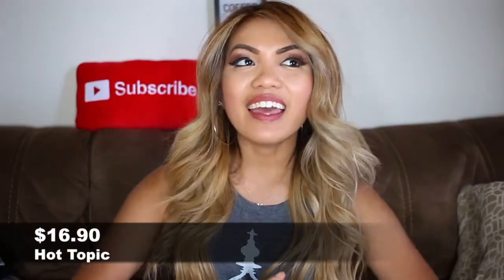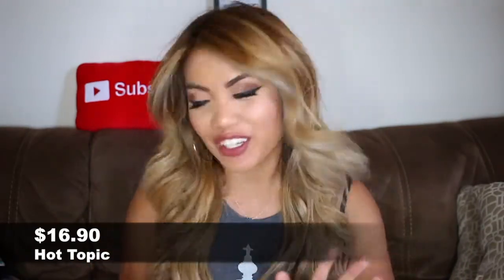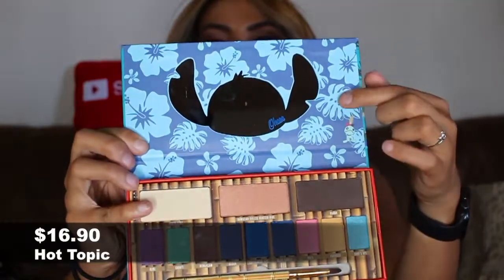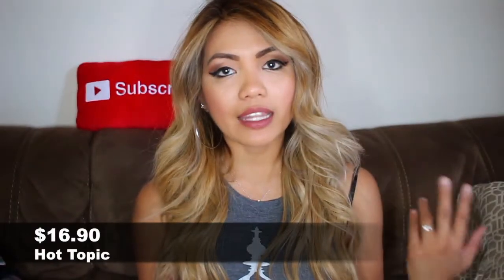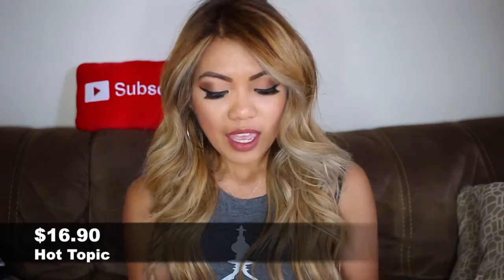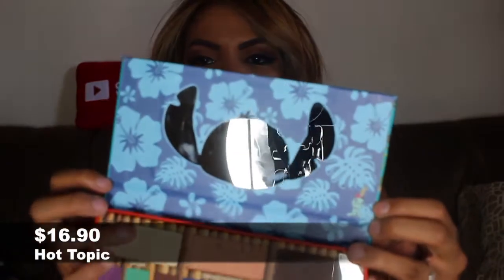The next makeup item I got — I don't think I'm going to use it, to be honest, just because I'm very skeptical with the quality. I mostly got it just because — let me show you guys — I got this Lilo and Stitch eyeshadow palette. These are the colors inside, and look at this mirror — it's so cute. Definitely not my type of colors since I like neutrals, but it fits the Lilo and Stitch theme. Like the Hawaiian flowers and then there's Scrump at the corner — it's just too cute. I got this at Hot Topic for $16.90.